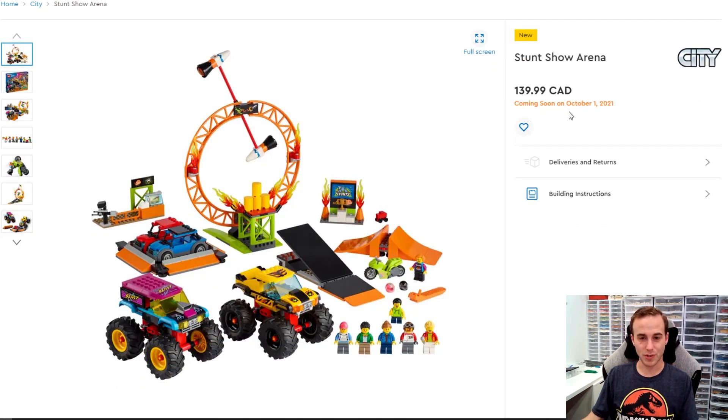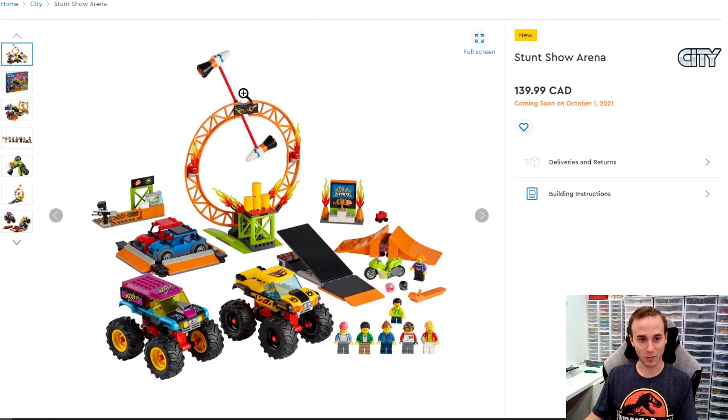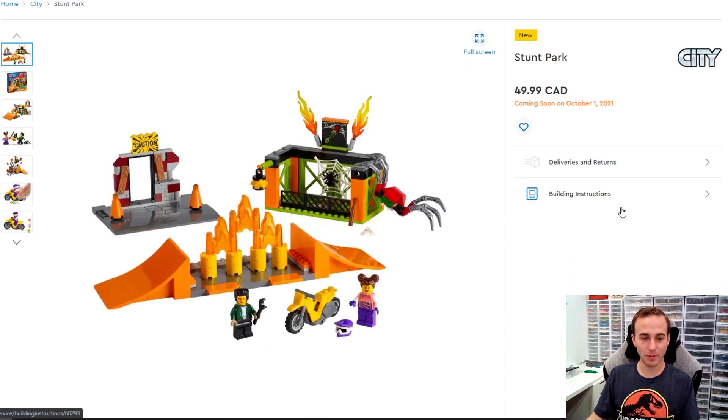There's a whole lot of Stunt Show stuff coming out in October. I'm not sure how I feel about it — I almost want to get a few to try them out. Some have pullback motion, they look very colorful with lots of ramps, and the guys can jump over vehicles, which is pretty neat. I am a fan of Monster Jam and I always find myself getting lost on TikTok watching Monster Jam videos. Some of the motorbikes look pretty awesome, especially the one with the guy in the chicken suit. I think if I were to get any of these stunt show sets, it would probably be the chicken suit one.